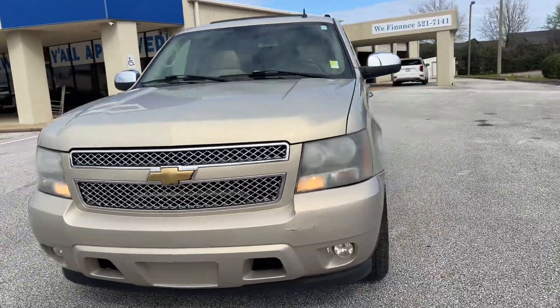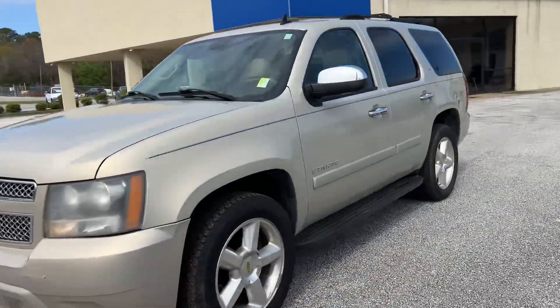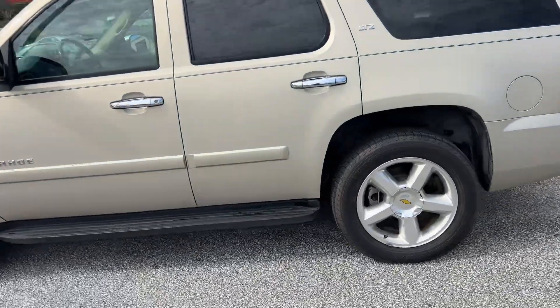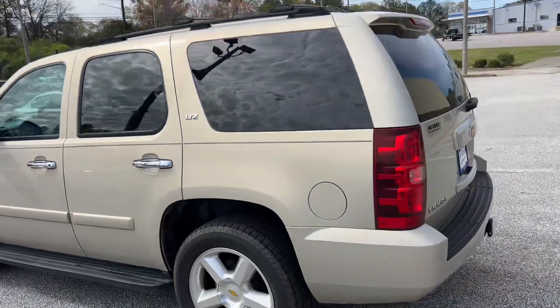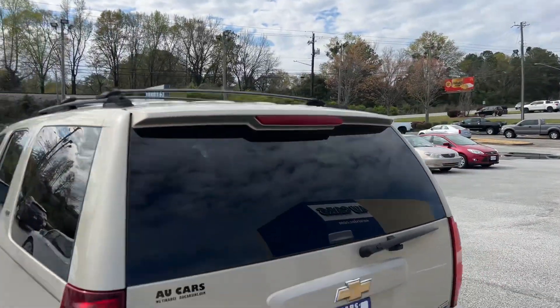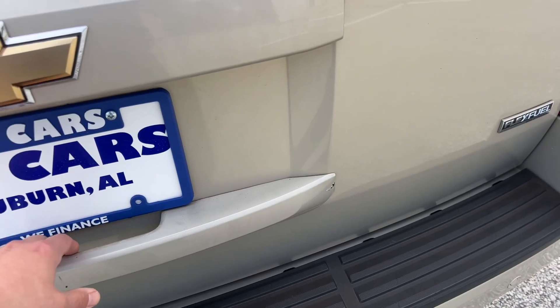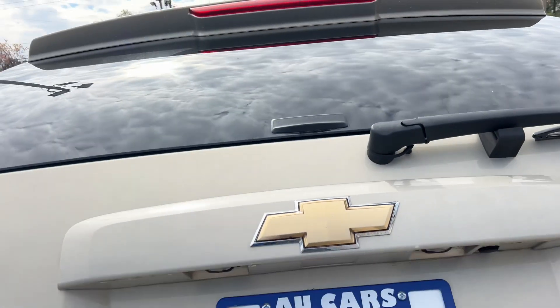2007 Chevrolet Tahoe LTZ, golden metallic, aluminum alloy wheels, sidestep running boards, roof rack crossbars, tow hitch trailer package, rear bumper protector, tinted windows.